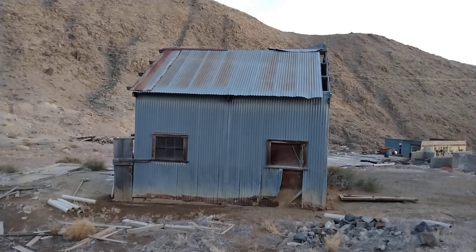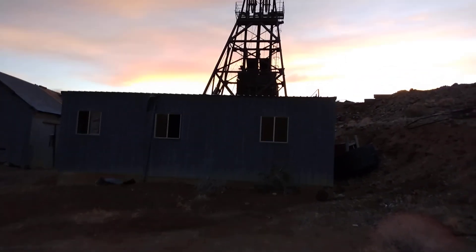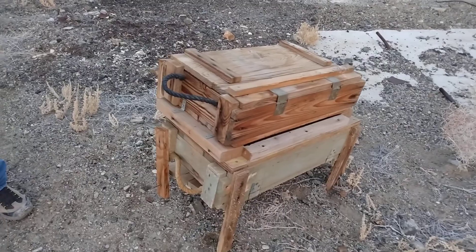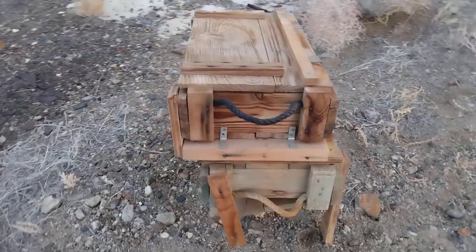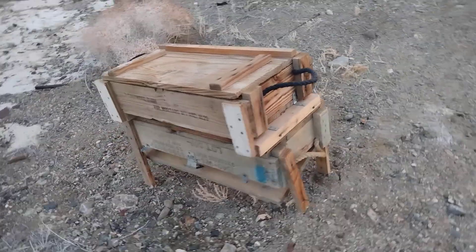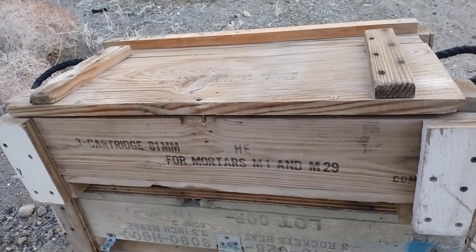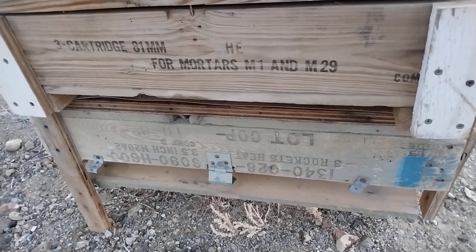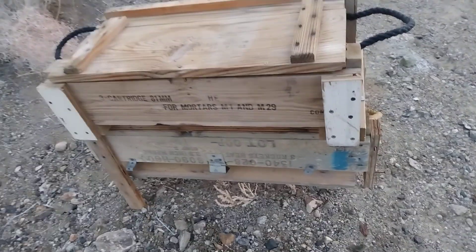Here's the outside of this building we were just in. Here are a couple of military crates — someone screwed them together with some L brackets and made some little structure out of them. Definitely pretty neat, could be some cool yard art. You can see what it says: three cartridge, 81mm, four mortars M1 and M29, three rockets heat 3.5 inch M28A2.